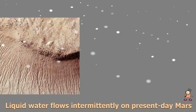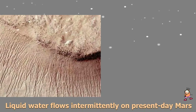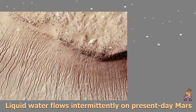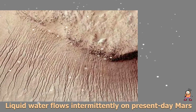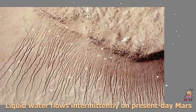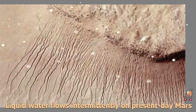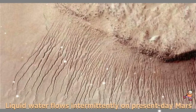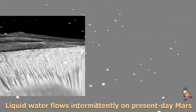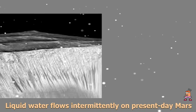Liquid water flows intermittently on present-day Mars. Our quest on Mars has been to follow the water, said a researcher working on the Mars mission, and it seems that the mission has been accomplished. New findings from NASA's Mars Reconnaissance Orbiter (MRO) provide the strongest evidence yet that liquid water flows intermittently on present-day Mars. Using an imaging spectrometer on MRO, researchers detected signatures of hydrated minerals on slopes where mysterious streaks are seen on the Red Planet.